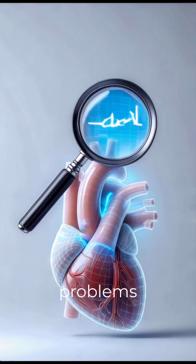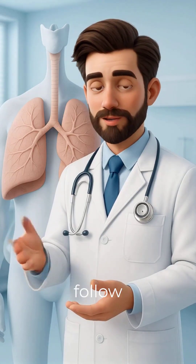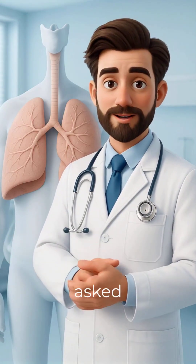Why is it important? It helps detect heart problems early, guide treatment, and prevent complications. Always follow your doctor's advice if you're asked to get an echo.